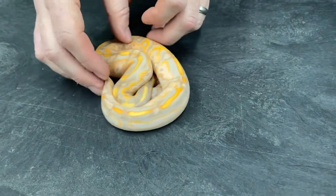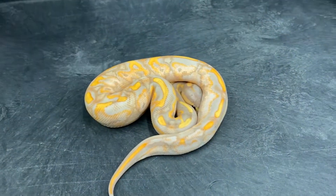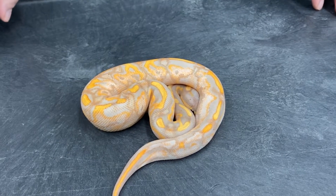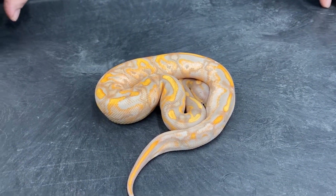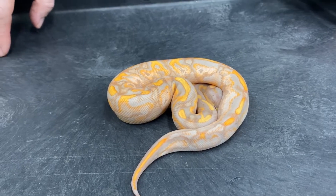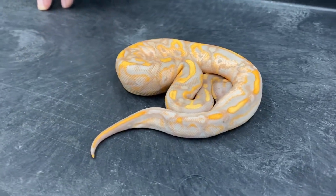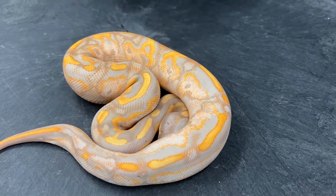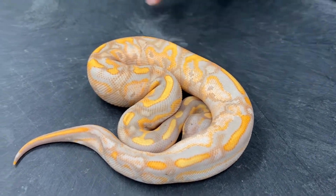If a female banana gives birth to a male banana, most of their offspring will be female bananas — these are known as female makers. If a male banana is born from a male banana, most of its children will also be male bananas — the name for them is male makers. No one has studied this strange phenomenon scientifically, but people who breed ball pythons know about it. It is one of the strangest things that can happen to ball pythons.